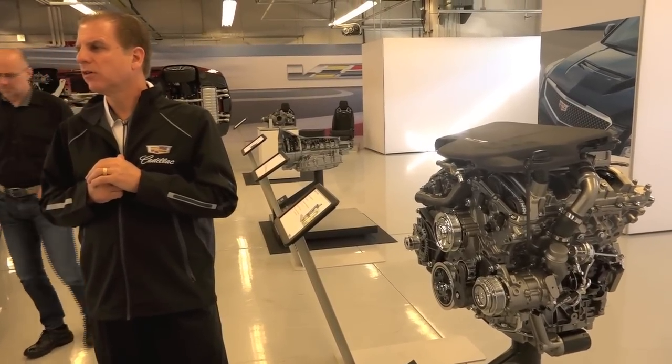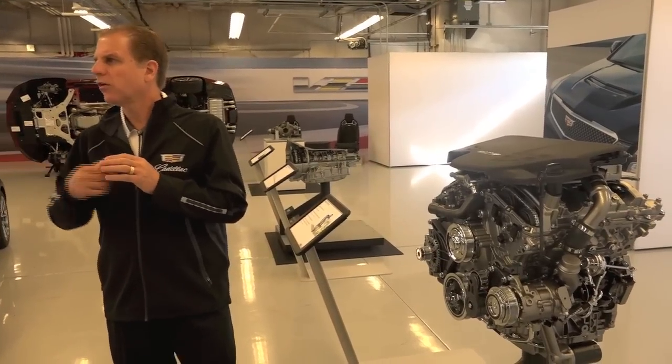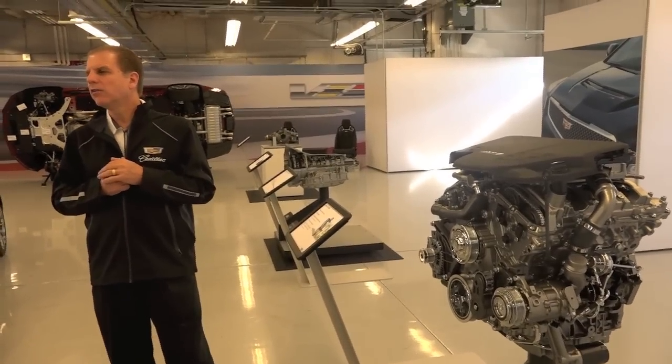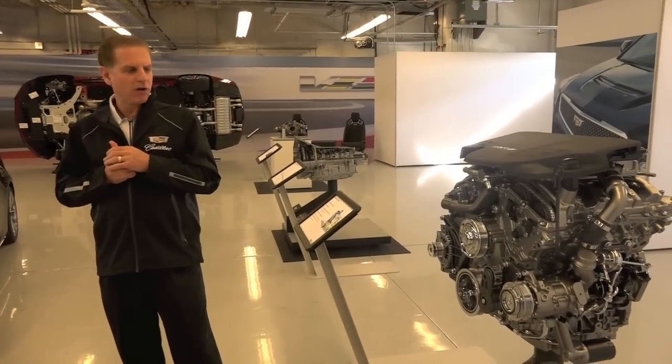You're going to get a chance to appreciate this today out on the track. I encourage you to try it in the different modes — the instructors will start you out in Tour, take it up to Sport, and then Track. You're going to get a chance to hear its own unique sound signature out there, and it's very rewarding.